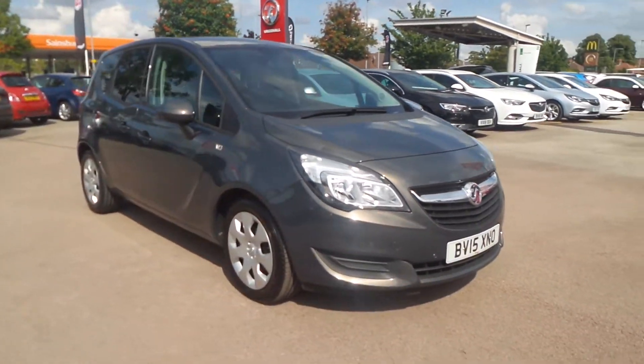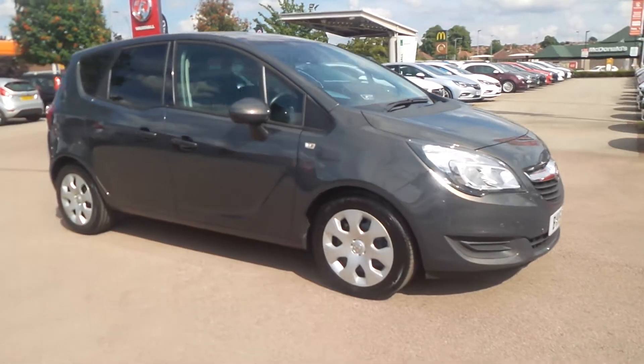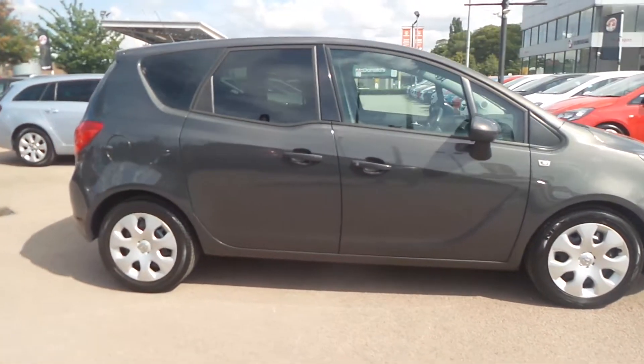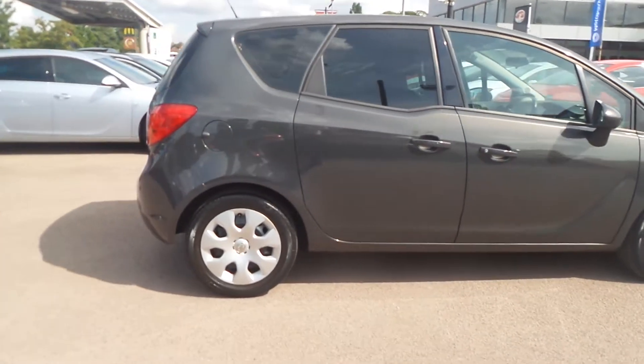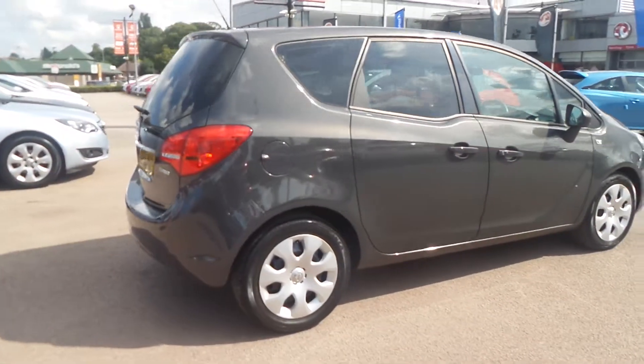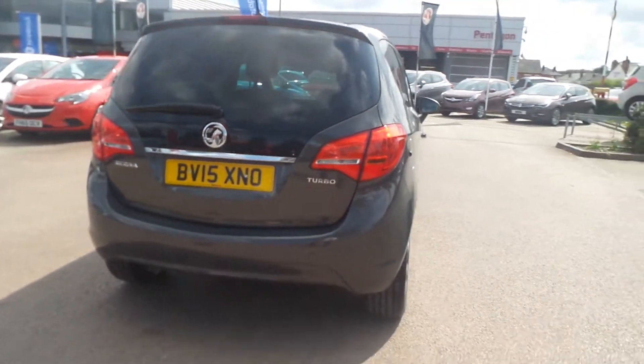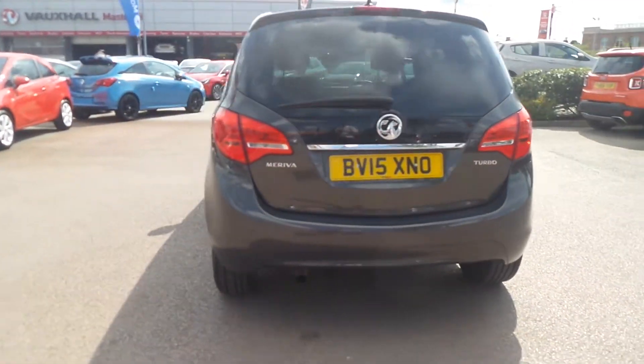Welcome to Pentagon in Nottingham and this is our 2015 Vauxhall Meriva Exclusive. It has a 1.4 litre turbo petrol engine and features front and rear parking sensors, privacy glass, daytime running lights, electric front windows, electric door mirrors and remote central locking.